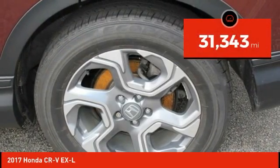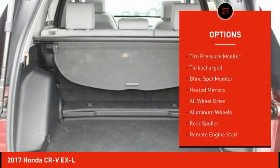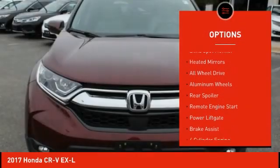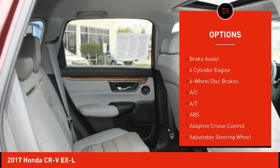This vehicle has less than 35,000 miles. Here are some of this vehicle's great options: tire pressure monitor, turbocharged, blind spot monitor, heated mirrors, all-wheel drive, aluminum wheels, rear spoiler.